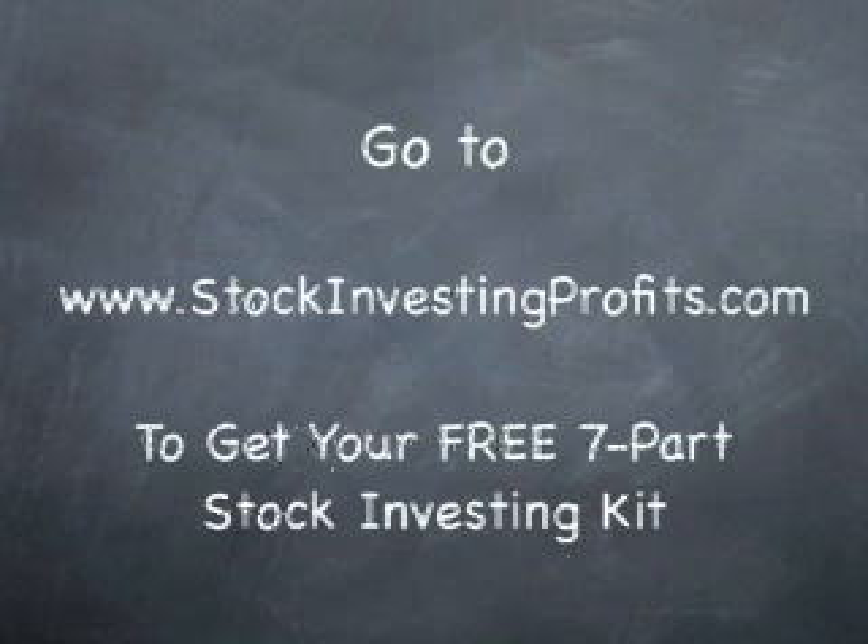Go to StockInvestingProfits.com for a free seven-part Stock Investing Kit. It's a full multimedia kit that will be shipped out to you. StockInvestingProfits.com.